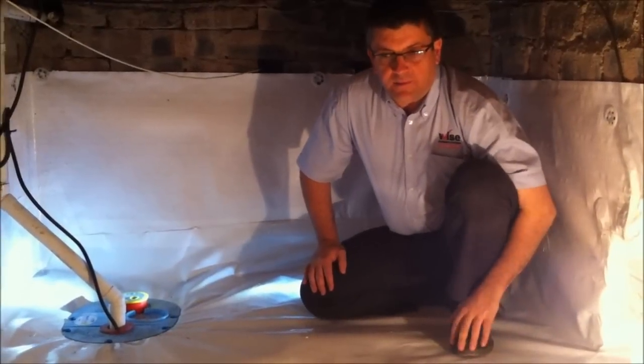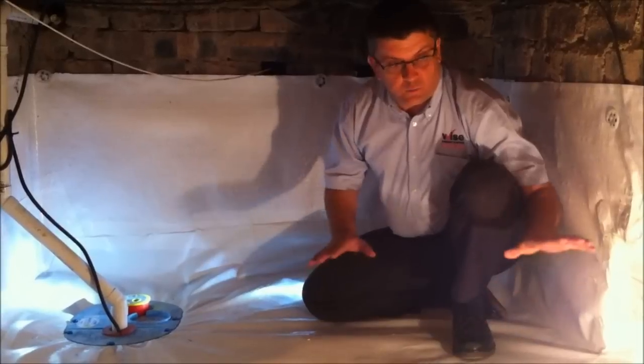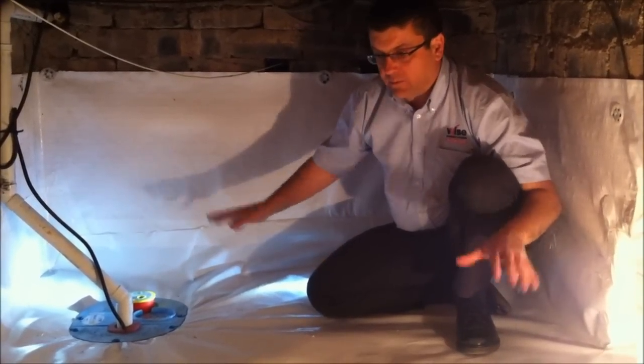Hi there, we're in a subfloor in Solem, below a house — a property in Glasgow — where water was collected in the back corner of the property where we are just now.